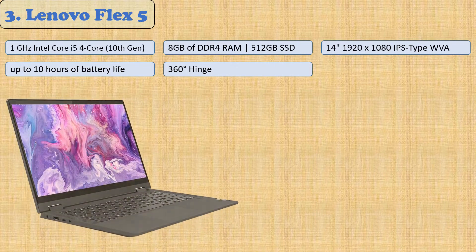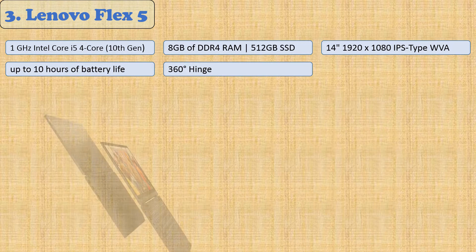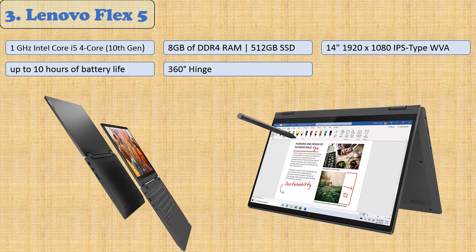At number three: the Lenovo Flex 5. This 14-inch FHD touchscreen laptop has a 360-degree hinge allowing it to be used in four different modes. The Flex 5's 8GB of DDR4 RAM and 512GB SSD will boost your productivity, with up to 10 hours of battery life. With a 1GHz Intel Core i5 processor, you can easily switch between various applications without any issues.